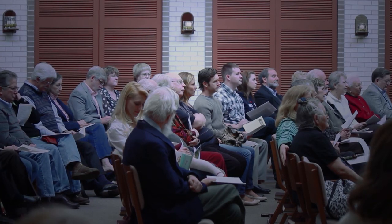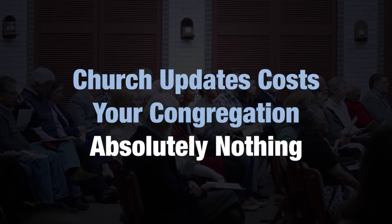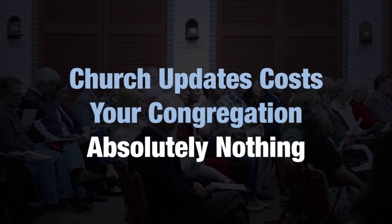Church Updates can get your members more involved than they have ever been. And please remember, Church Updates costs your congregation absolutely nothing.